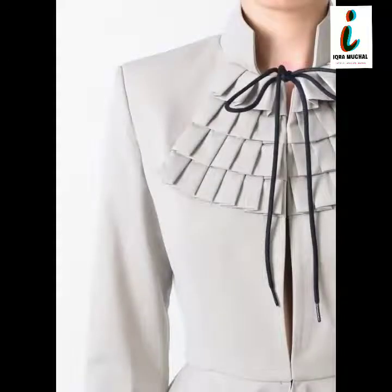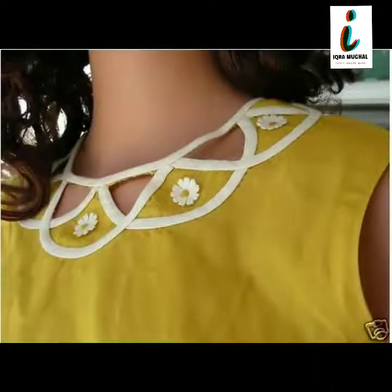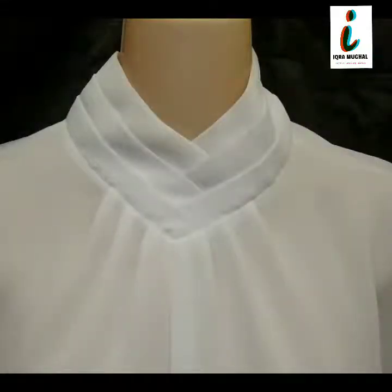This is a very beautiful and very stylish, amazing and trendy front neck design for girls. This video is according to new pattern 2020.